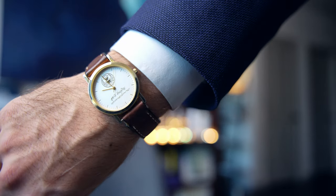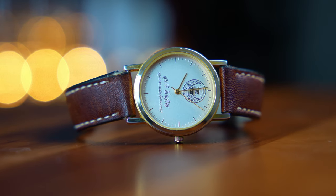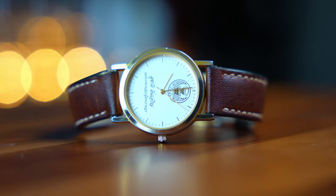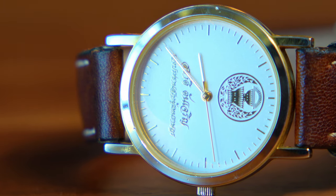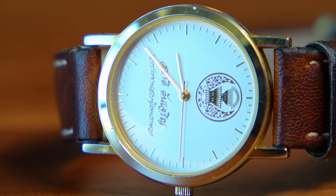For my watch, I'm going with my leather strap watch. It's minimal, quiet, classic, and matches the leather of my footwear. This watch is very special — it was a gift to me, and there is a lovely story behind it, though that is a story for another day.